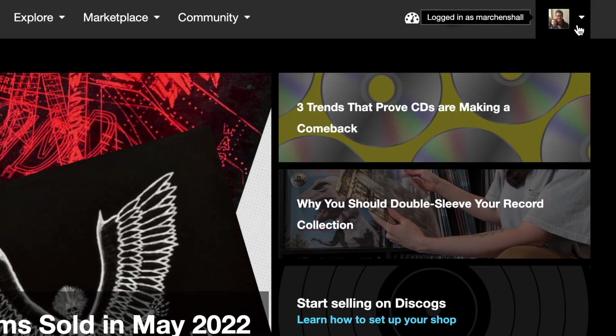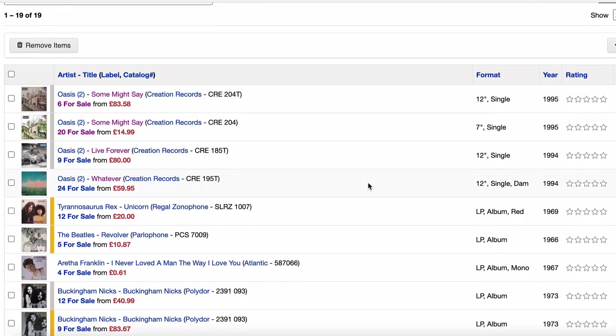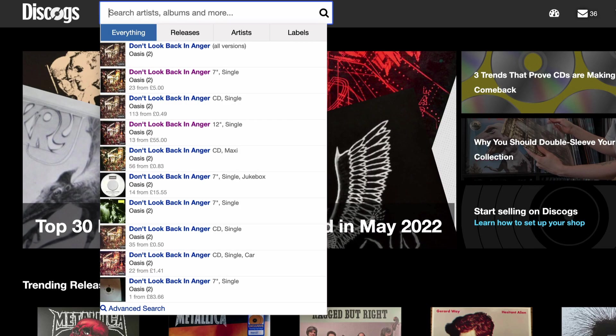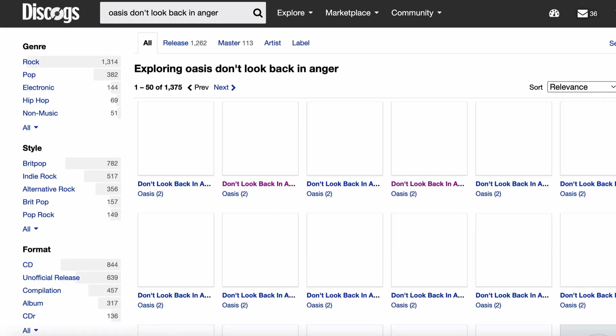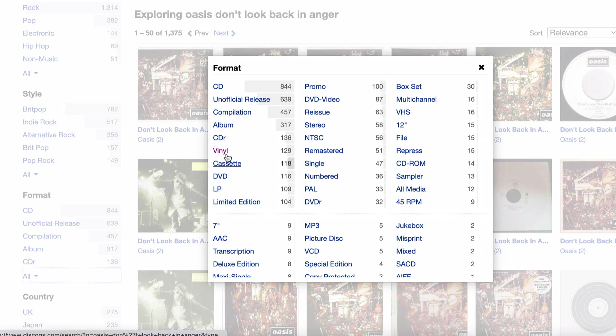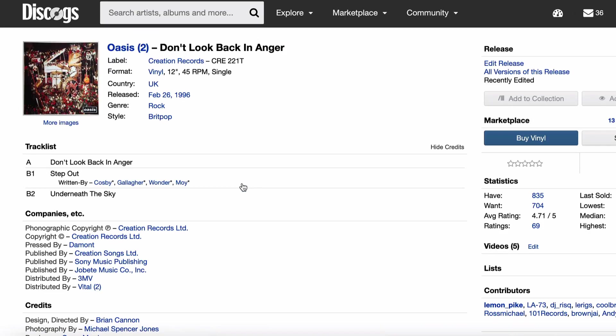One of the first things you should absolutely do if you haven't already done so is go over to Discogs and set yourself up a want list. This is obviously particularly useful if you're an avid collector of vintage, rare and collectible records. So instead of having to constantly scour around the website for the kind of records that you're looking for — those used record purchases — you can set up that want list. It makes it easier for you to monitor and track those particular records and the comings and goings of listings and prices.